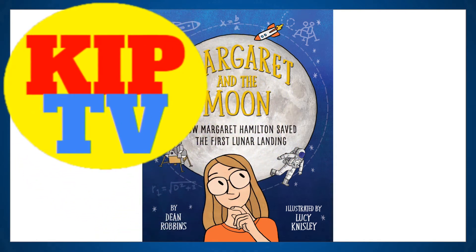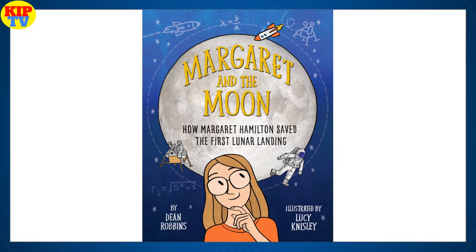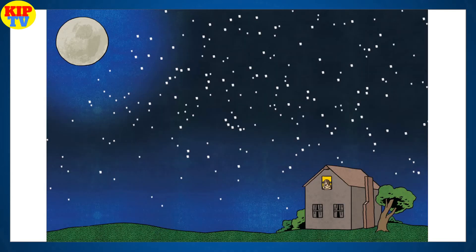Welcome to KIPP TV, a visual university for kids. Today I'll be reading the book Margaret and the Moon: How Margaret Hamilton saved the first lunar landing, by Dean Robbins, illustrated by Lucy Kinsley. It's a true story from one of the women of NASA.